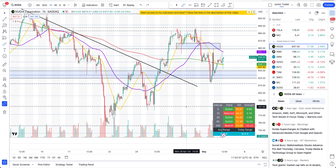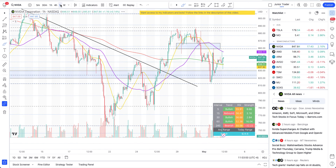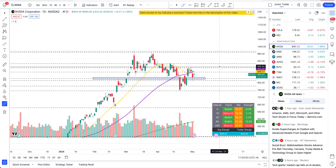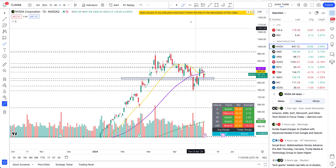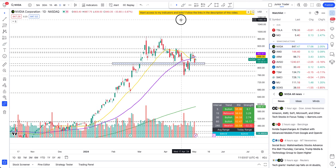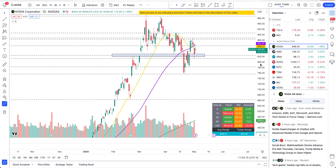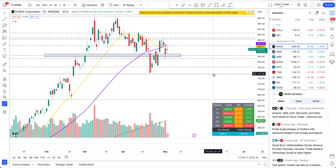Nvidia is very difficult to hold on a swing basis right now. It's choppy and still in a distribution phase zone. I would say trade it only as intraday. Losing $824 is what will really mark a lot more downside, but we'll see if that happens. As scenarios develop, we will have more directional bias based off the price action.